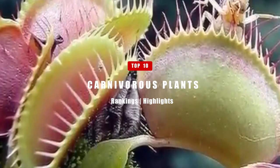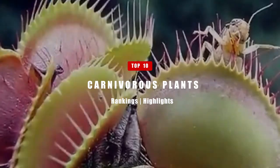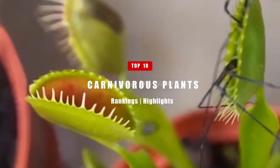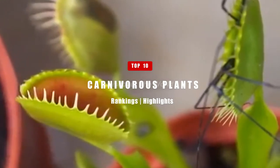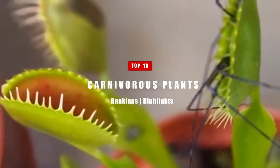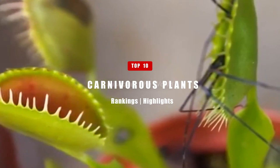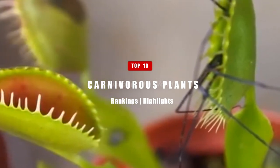When it comes to plants, we tend to think of them as purely feeding on water and nutrients in the soil. But we never think of plants that are truly carnivorous and actively target small living animals. In today's video, we're going to talk about the top 10 most dangerous carnivorous plants that you might not believe.